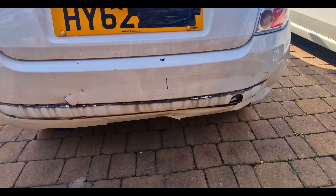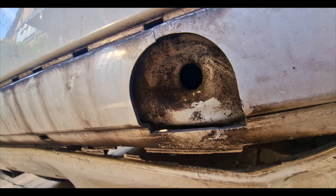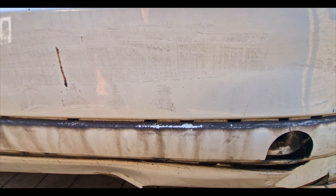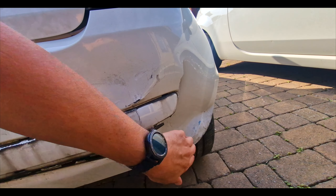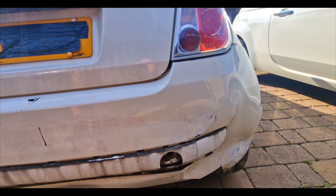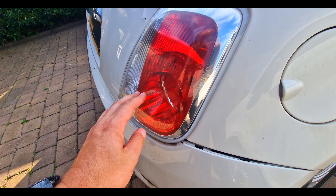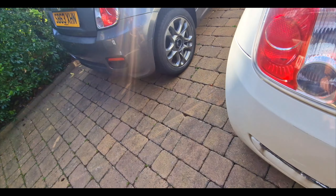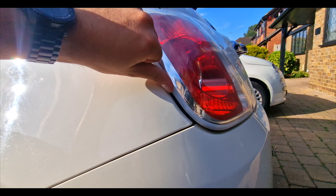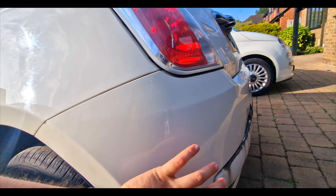We are looking at this bumper here. Right behind here is a crash bar and I'm hoping that crash bar is all good — until we get this off, we don't know. It's taken a hit there. That light's all right, there's no issues with that light. It's obviously popped out of here, which is fair enough. There's no damage there. And then if we go to this side, this light has popped out — again, no damage here. So I'm quite happy that at the moment we are just looking at this bumper.